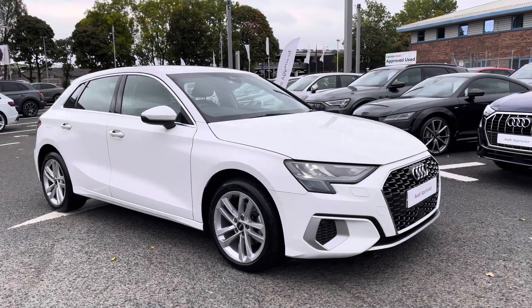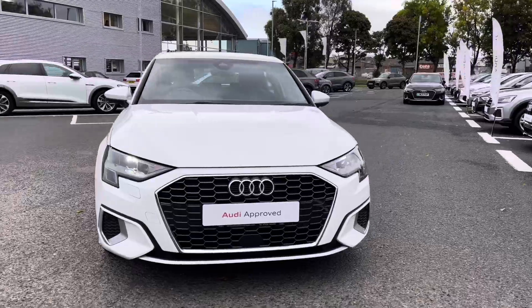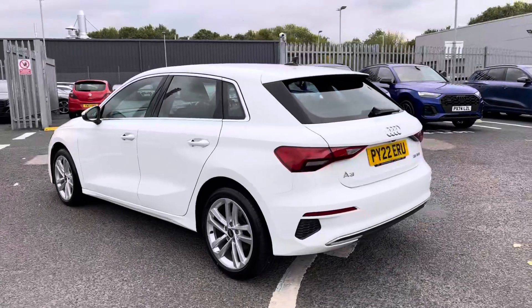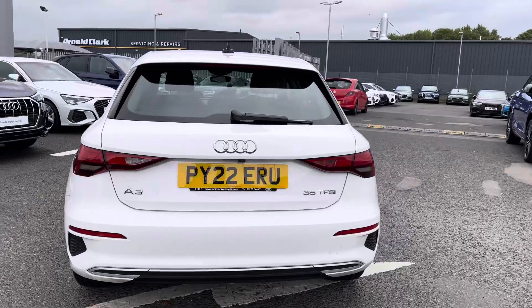Hello, my name is Matty from Carlisle Audi and today I'm going to give you a tour on this approved used Audi A3 Sportback Sport, finishing in the very clean Ibis White. It's a 1.5 litre petrol sport in the S-Tronic gearbox, and it certainly does look the part.